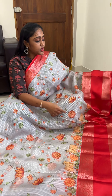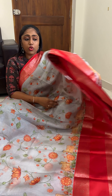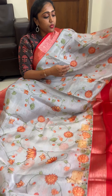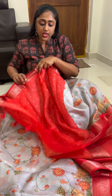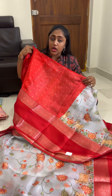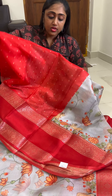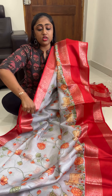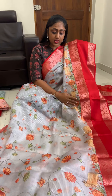This is the border and that is the pallu. For the blouse, you will be having it in the red color design. This is the blouse. So this is whitish grey with the red color combination Pichwai sari — color number two.